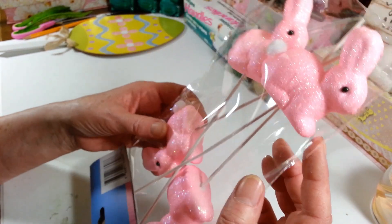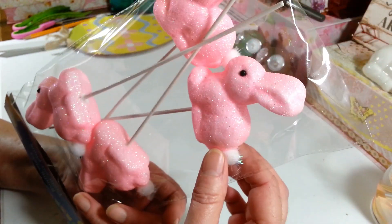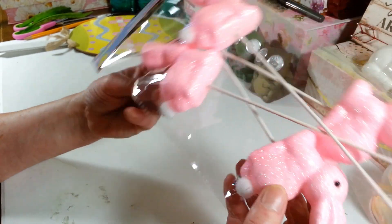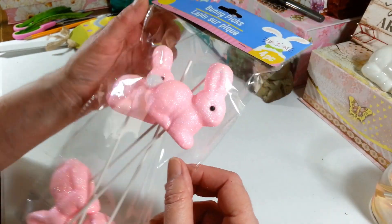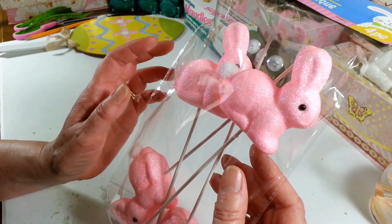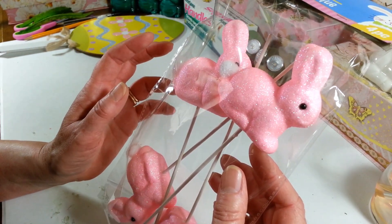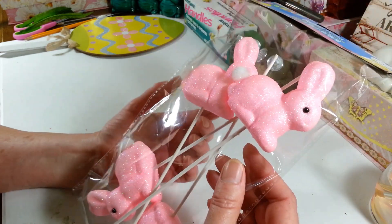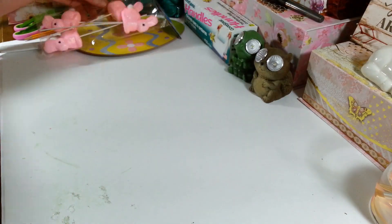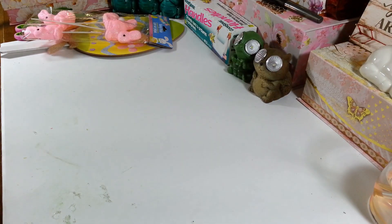I grabbed these cute little bunnies — they kind of look like the candy peeps you get at Easter time. There are four on a little stick, little bunny picks. They had them in a bunch of different colors: purple, and I think green, but I just picked up the pink pack because I thought they were really cute.